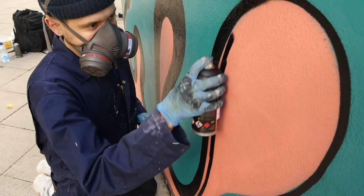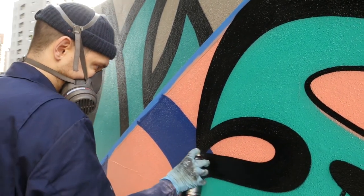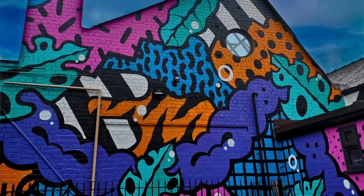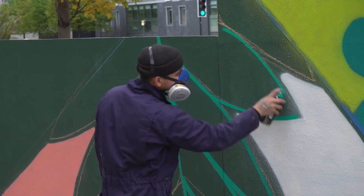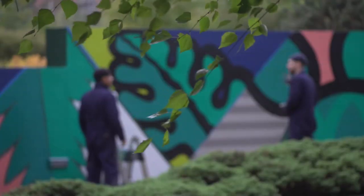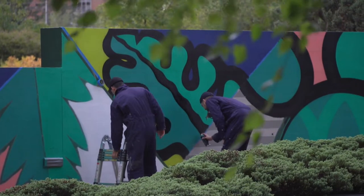A lot of my work takes reference from different things. I've got a series about human form — it references shapes in the body. I've got another one based on architecture, referencing shapes within architectural elements of buildings. This piece is in reference to plant elements. There are a lot of tropical plants on this side, and then we're going to go more native plants on the other side of the wall — the reason for that was to fit in with the garden elements where we are and the feel of the outside area.